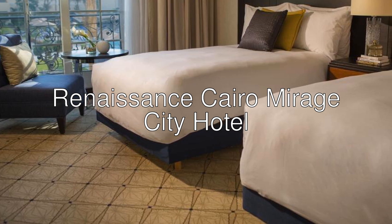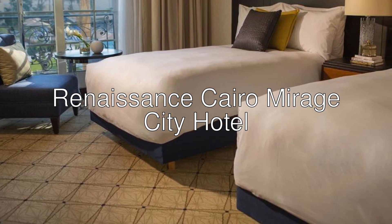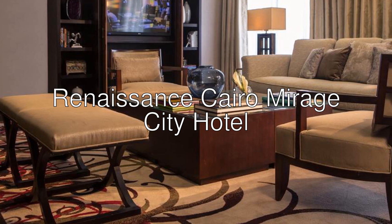Hello there! Let me introduce you to Renaissance Cairo Mirage City Hotel — a 5-star hotel with an 8 rating on Booking.